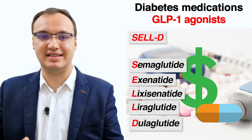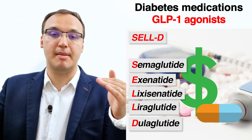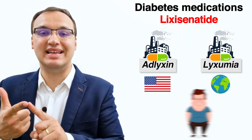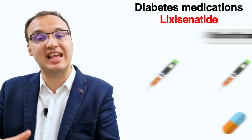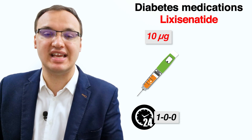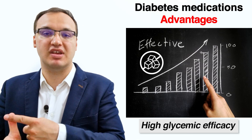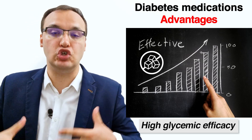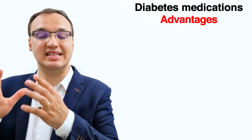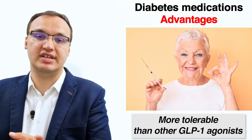In summary, Lixisenatide is a GLP-1 agonist along with semaglutide, exenatide, liraglutide, and dulaglutide — remember the acronym SELD for GLP-1 agonists. The trade names of Lixisenatide are Adlyxin and Lyxumia. It is used in type 2 diabetes mellitus and can be used alone or with another medicine. The recommended starting dose is 10 micrograms once daily for 14 days, then increased to 20 micrograms once daily. Benefits include high glycemic efficacy, improved insulin sensitivity, easy administration, and better GI tolerance than other GLP-1 agonists.